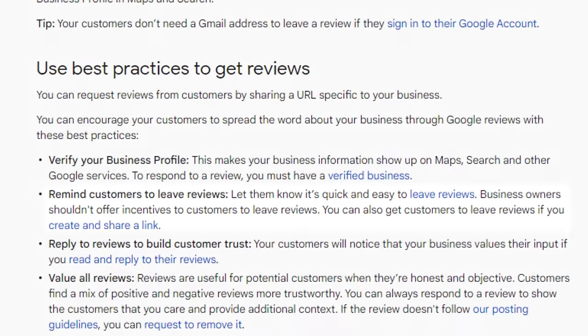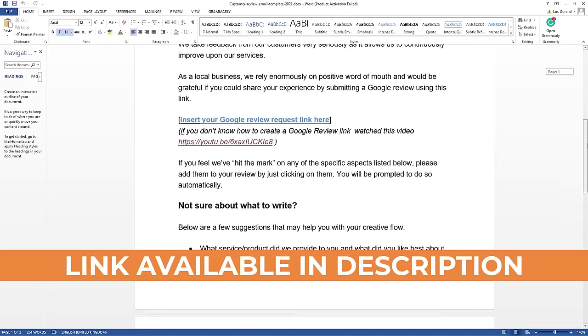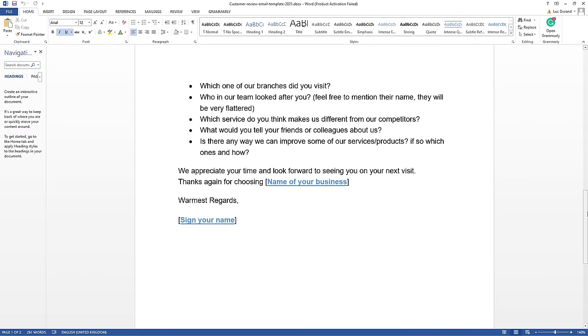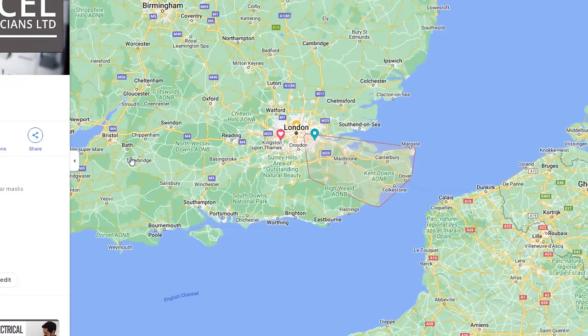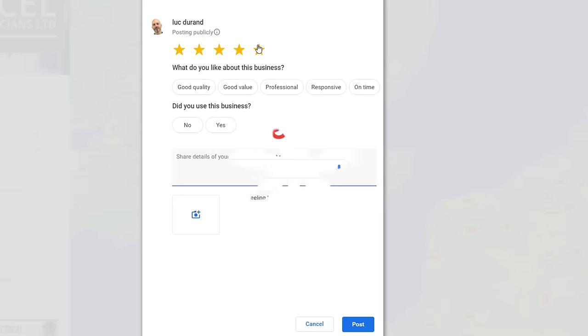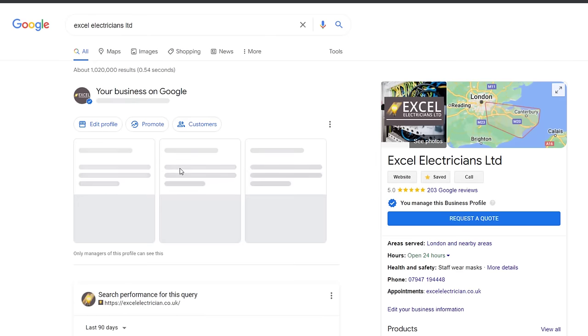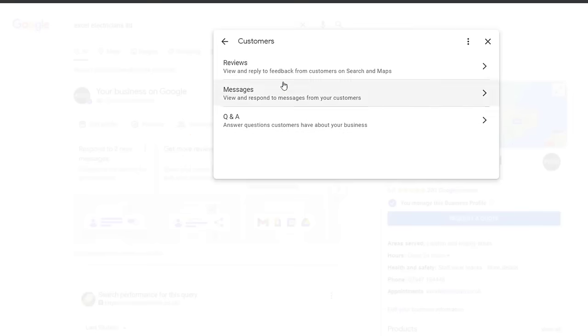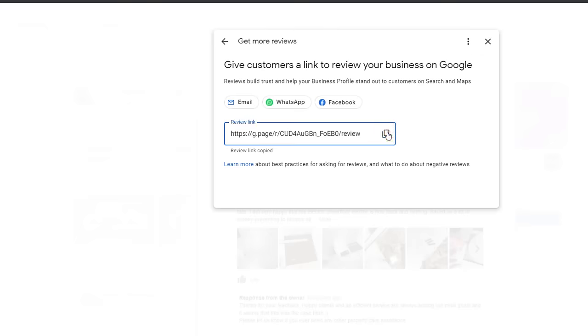To capitalize on reviews, contact every customer you do business with and ask them for a review — this is recommended by Google, so don't feel like you are begging. Send your customers an email that will encourage them to include relevant keywords in their reviews. I have put together a template you can use to do this in a very subtle way, which is downloadable from the description below. When you send your review requests, make sure you include a direct link to your listing review pop-up so it makes it easier for your customer to provide feedback. To get the appropriate link, sign in to the Google account associated with your listing, search for your business name, click on the customer button and then on reviews, then click on get more reviews, copy the link and add it to the email template you have downloaded, then send it to your customers.